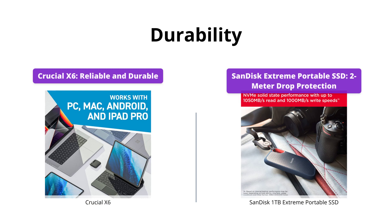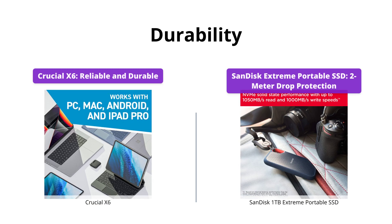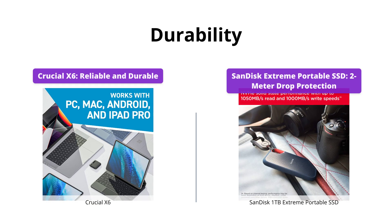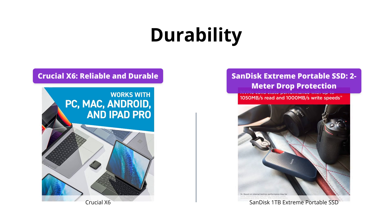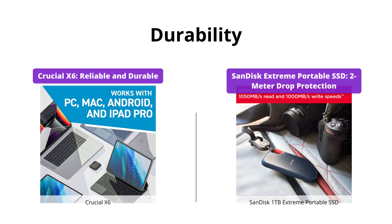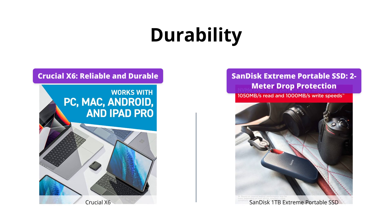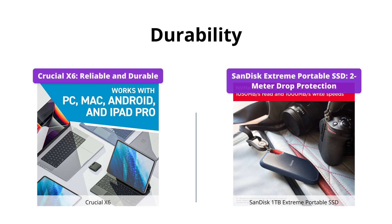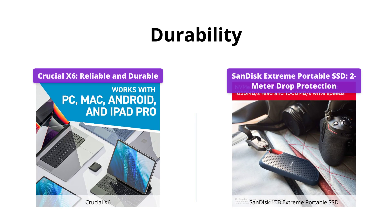When it comes to durability, both drives are built to withstand harsh conditions. The Crucial X6 is reliable and durable, backed by Micron, one of the largest manufacturers of flash storage in the world. However, the SanDisk Extreme Portable SSD takes it up a notch with IP55 water and dust resistance, as well as 2-meter drop protection. If you want a drive that can withstand a beating, then SanDisk Extreme Portable SSD is the drive for you.